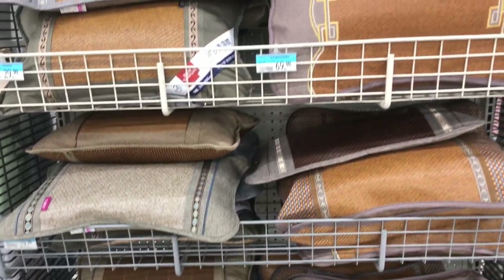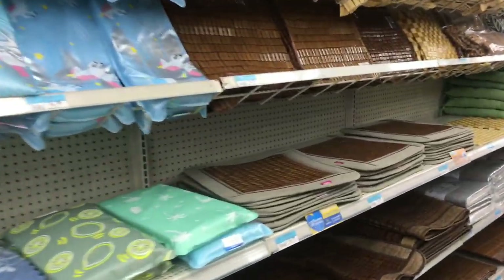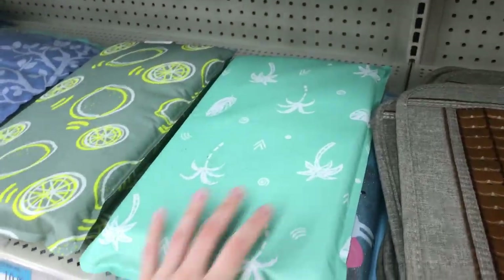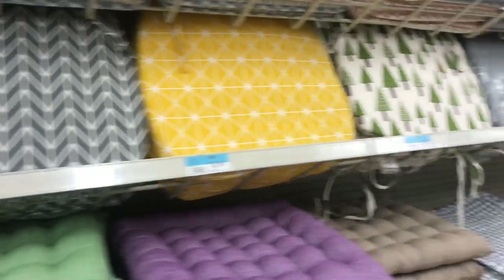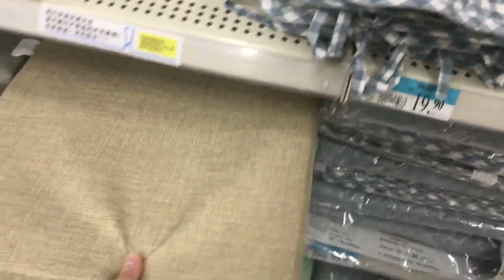Here we see some cushions — things to put under your seat. I'm not sure what this one is. There are some different types of pillows for sitting, for chairs. So many different ones to make your rear feel comfortable.